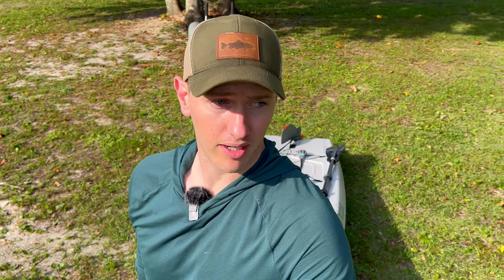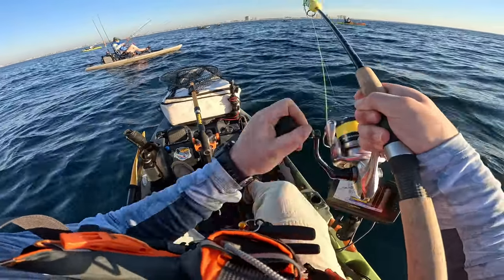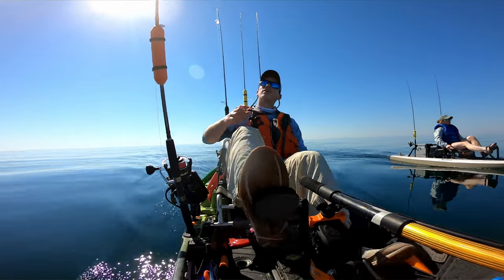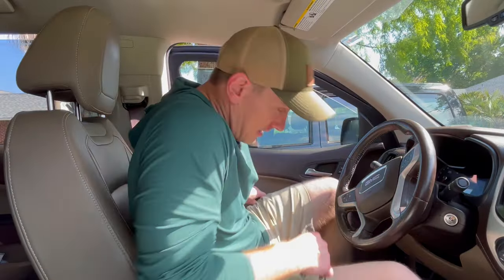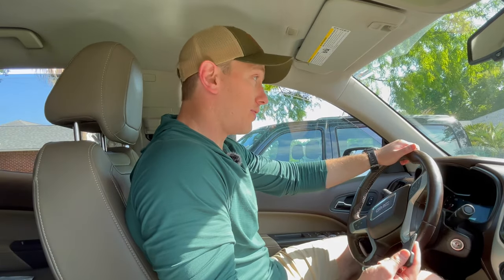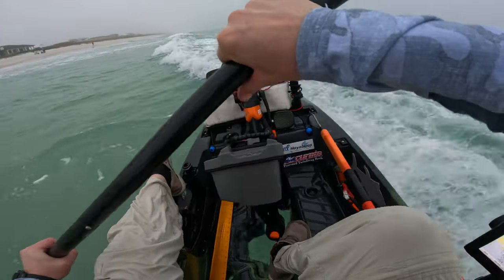Stability is arguably the most important characteristic of any kayak on the market, especially if you go offshore to fish — which we do a lot of on this channel. You absolutely need a kayak that will keep you upright when you're way out in the ocean. Stability is even more important if you're going to be standing up while fishing, or if you're introducing a new person to kayaking. Because trust me, nothing kills a new kayaker's confidence or willingness to go fishing with you than flipping over in the surf.